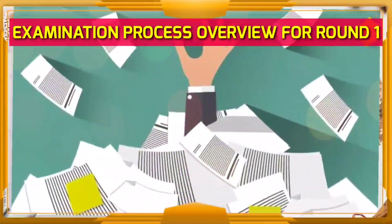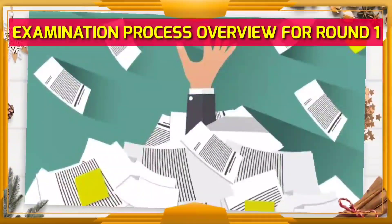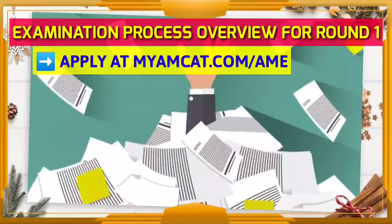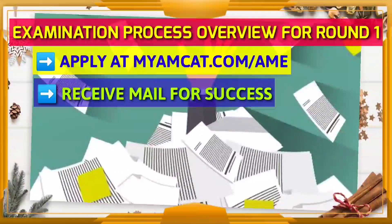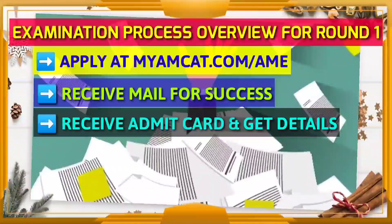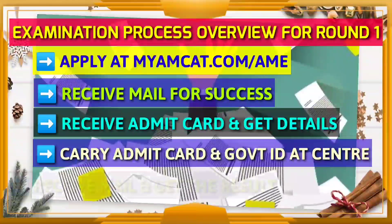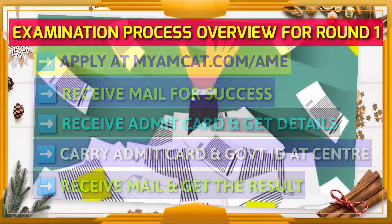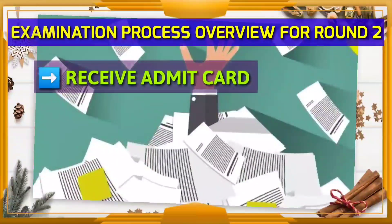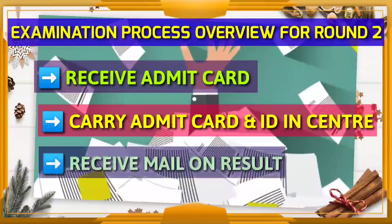Here is a complete overview of the examination process. Apply for the program at myamcat.com/ame. Receive a confirmation mail on successful submission of the application. Receive an admit card with test center details and timings. Carry your admit card and a government-issued photo ID, and take the Round One test. Receive a mail informing you of your candidature status — shortlisted or rejected. For Round Two, receive the admit card if selected, carry it and give the exam, and finally receive a mail informing selection, rejection, or waitlisted status.